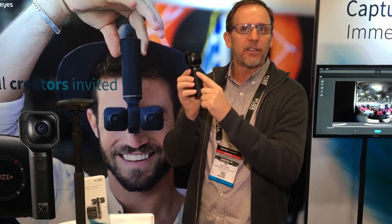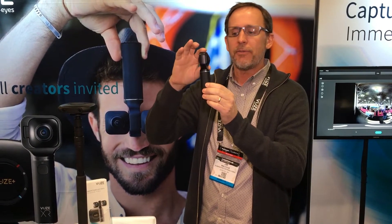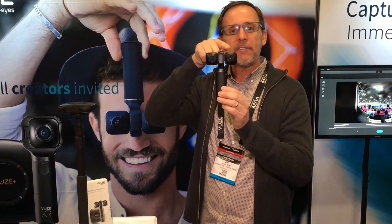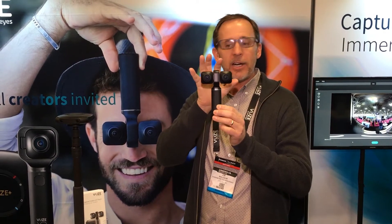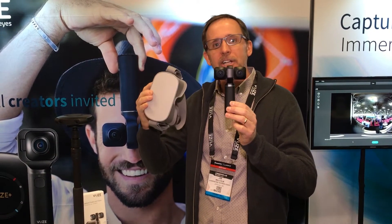There's a simple button on the front of the camera in 5.7K. But to put this into a VR headset, we simply push a button. Now we have a left and a right eye image, so that we create content and you play it back in a VR headset, it's like you're actually there.